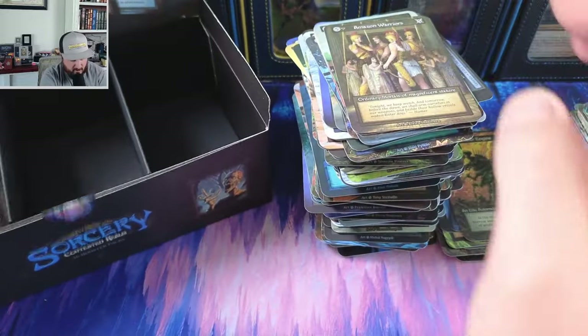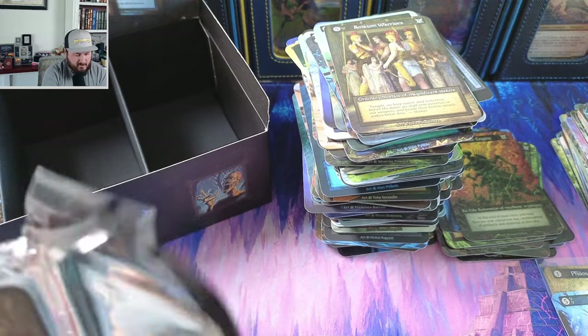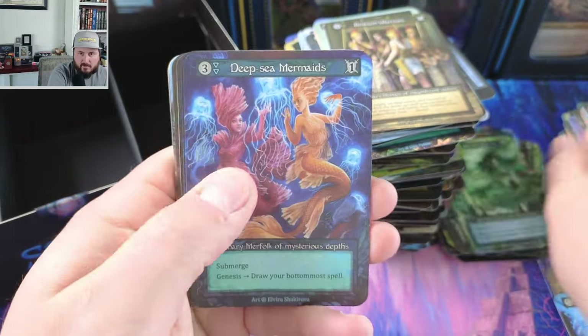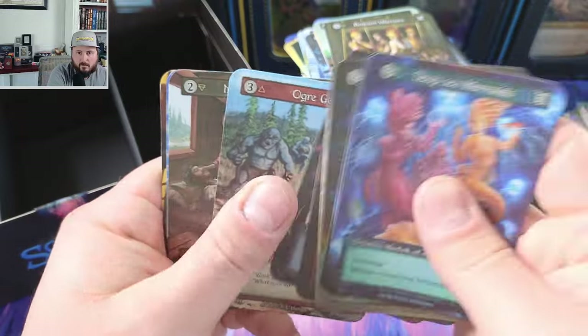Pegasus. Let's see. Puppet master, all right. Deep sea, lightning bolt, spectral — nothing crazy.